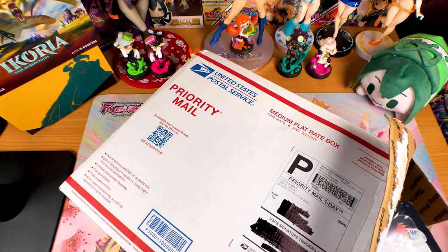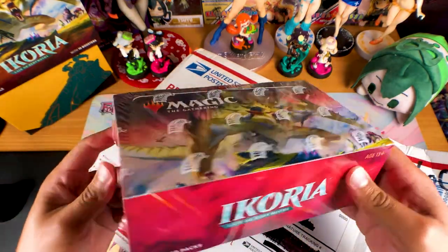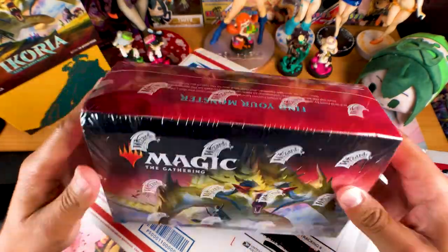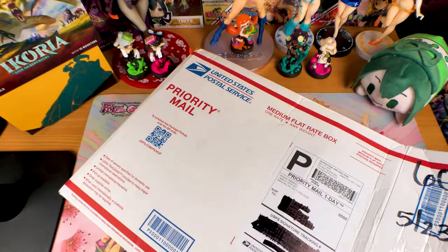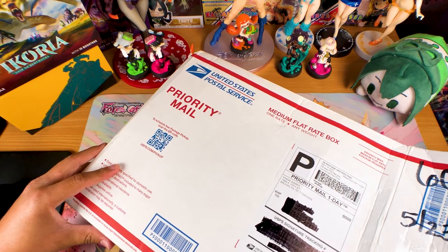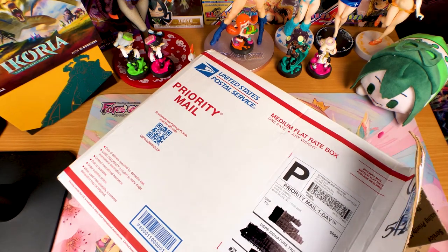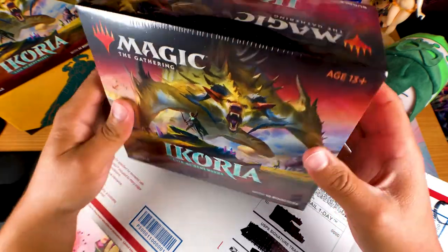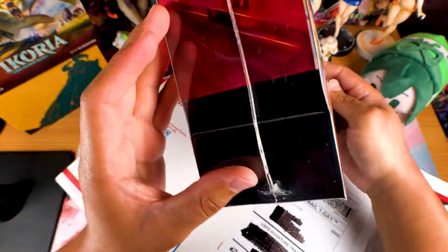So what goodies do we have in here? We got the Ikoria: Lair of Behemoths booster box, and it has all of the original wrapping on it. Doesn't look like it's been messed with in any way — absolutely brand new, immaculate, very nice. This should not have been messed with unless they found a way to seal these perfectly back up, which I don't think so. I was planning on saving that for an ASMR video. We also got another Magic Ikoria: Lair of Behemoths bundle box. Looks good — brand new, no funny business. So that's nice to see. This is what we're gonna be opening today.